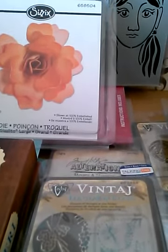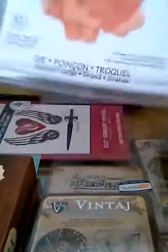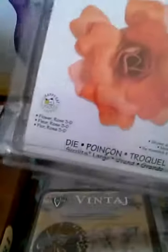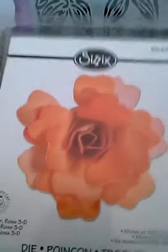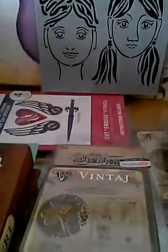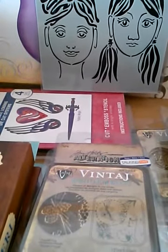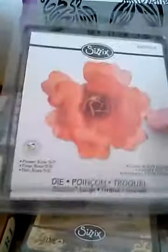I got this Sizzix 3D rose cutter. I thought it was going to be one of the thick ones, but no, it's one of the smaller ones. I love it! I can't wait to use that — I want to make the inks that Mr. Rosa Aquino made a tutorial on, so that I can spray that.